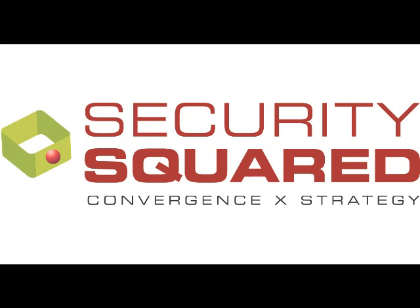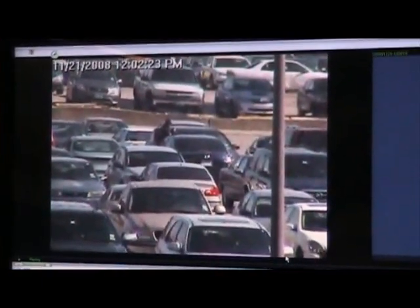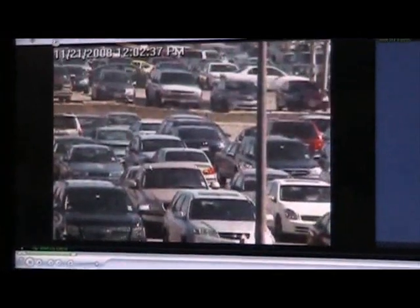This is a Burberry suspect. He's about to break into a car. We're watching him and we call the officers. You'll see the glass go up in the air here in a second — he's breaking into the window. To make a long story short, we called the officers out and they captured him.